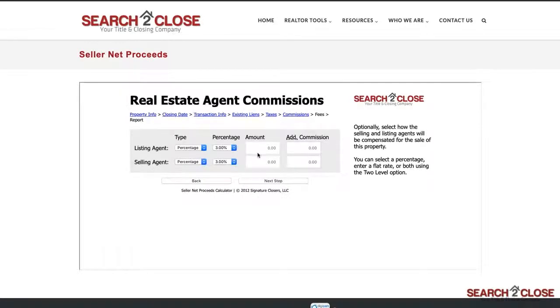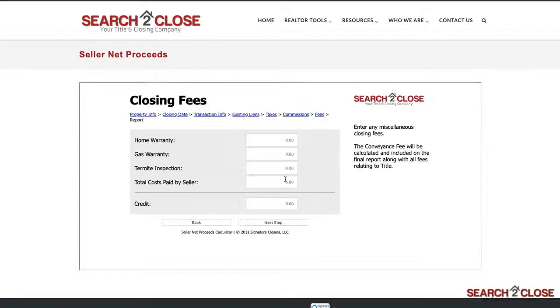We're almost done. For this next step, enter the commission amounts and any additional fees, if any, and any known or expected transaction fees on the next screen. One item to note: this credit box at the bottom is for a credit to the seller, not a credit from the seller. If, for example, the seller is paying some of the buyer's closing costs, this would not be the place to put them. Instead, this box is to make up for any miscellaneous items that would benefit the seller. If you have a credit from the seller — for example, the seller paying part of the buyer's closing costs — the Total Costs Paid by Seller box is the perfect place to put that or any other credits from the seller.